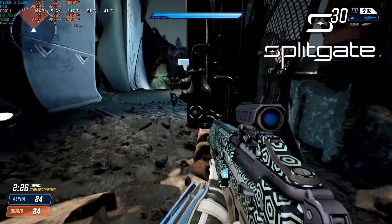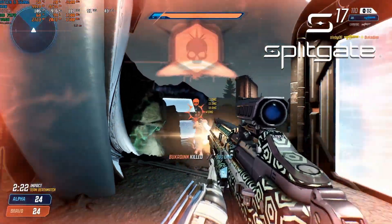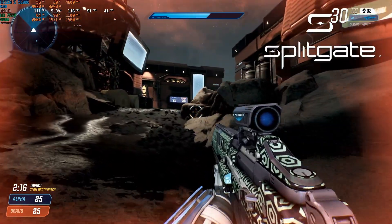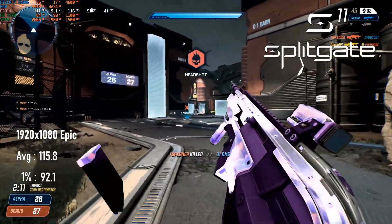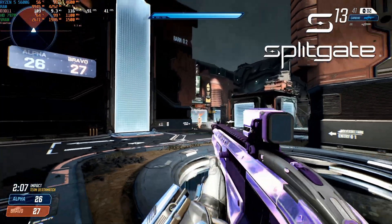Competitive shooter Splitgate is kind of a throwback to arena shooters of the 2000s, but it still needs decent GPU horsepower to push a high framerate experience. The 7970 can oblige, churning out over 110fps on average at 1080p epic and over 90fps at the low end. If you'd prefer higher minimums, there's still plenty of room to drop quality settings.